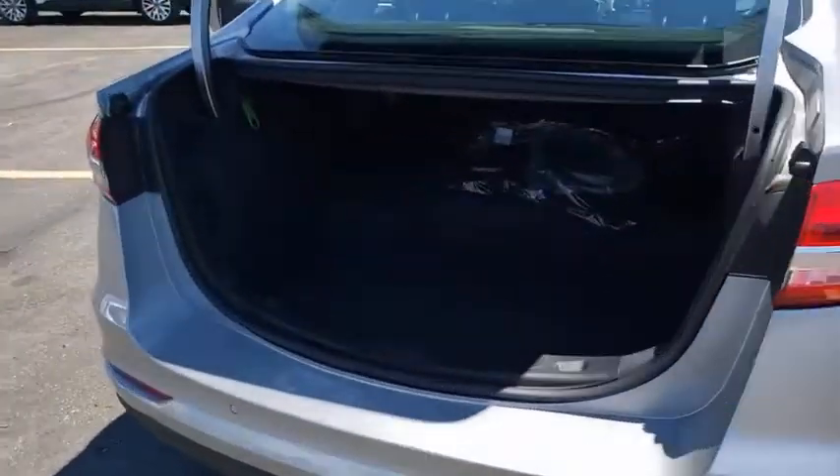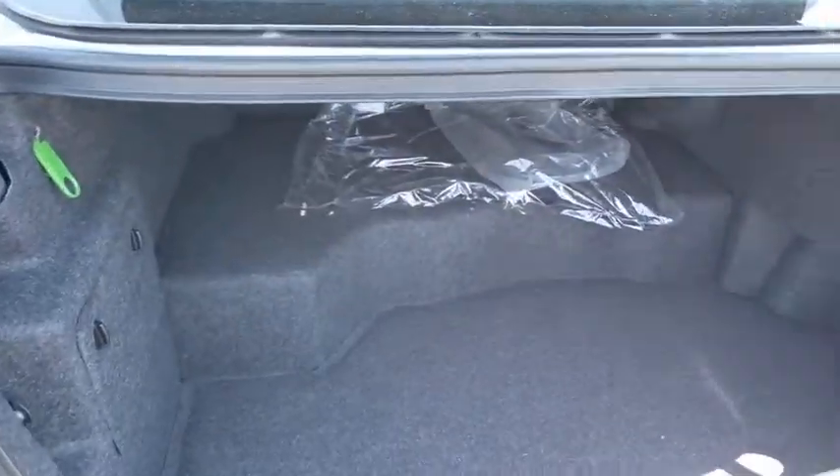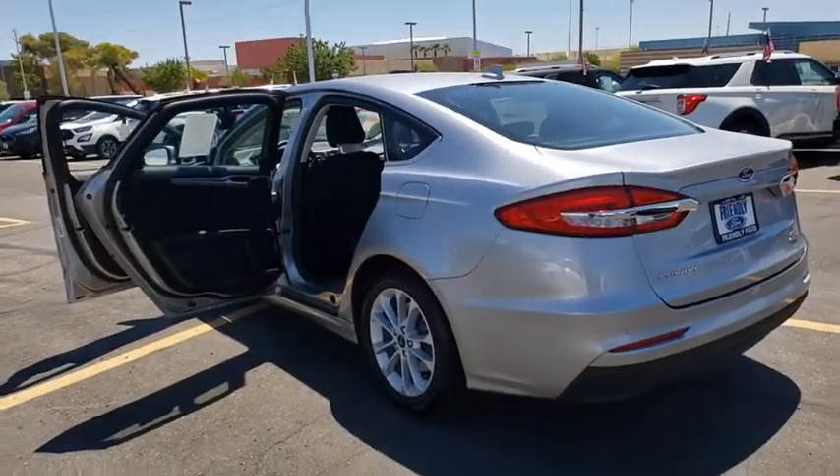Traction control, navigation system, dual airbags, alloy wheels, power steering, four-wheel disc brakes, electronic stability control, power windows.